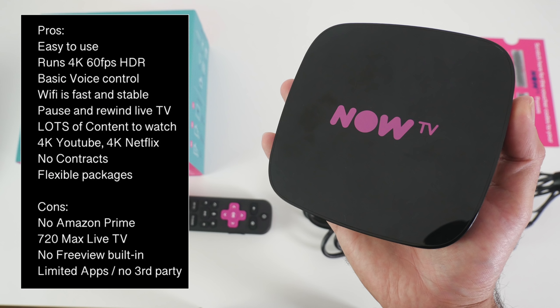The biggest positive of NowTV is there are no contracts — you simply pay for what you want to watch. Normally with a Sky contract you pay for the entertainment base package and then add movies and sports, which always totals above £60 easily. With NowTV you don't need the base pack; you can buy a month's subscription to Sky Cinema or just the kids package on its own. There is much more flexibility, and when you feel you're not going to be watching you can just stop paying. However the biggest let-down is there is no Amazon Prime, and this new box has no Freeview built in, which the older version did — so that was not a great move by NowTV. Also, live TV is only 720p maximum.